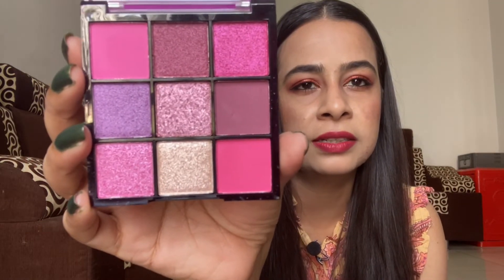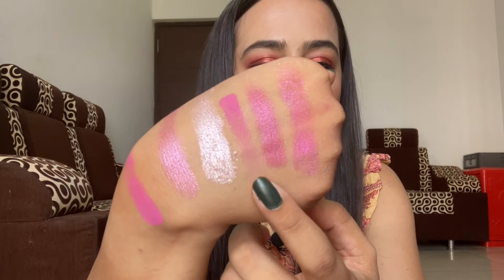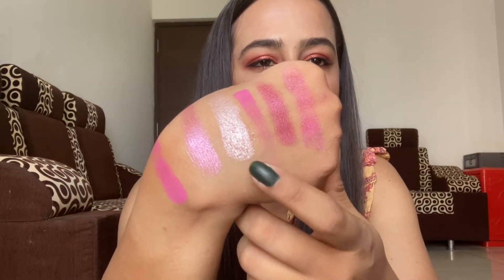Then I have four Nicka K eyeshadow palettes. The first is the Sugar Plum palette by Nicka K, which cost me 356 rupees but has an MRP of 799 rupees. It has beautiful purple shades. The matte shades are really pigmented but this glittery shade is really powdery — if you apply it on your eyelids you're going to get a lot of fallout on your under eyes. I'll have to use it on the eyes first to properly assess it.